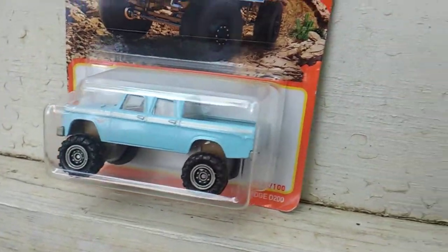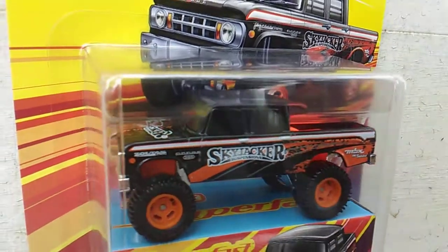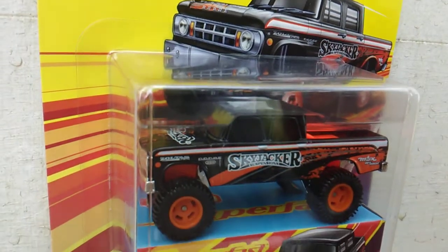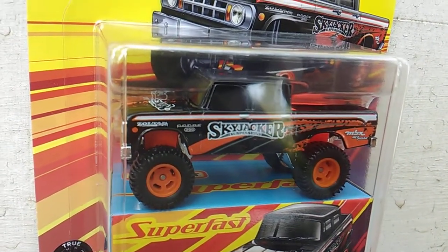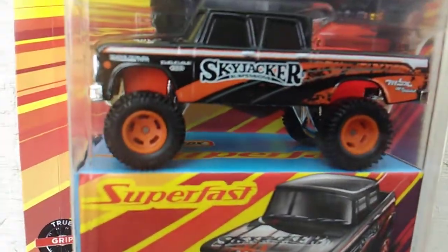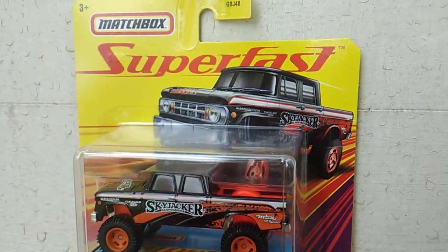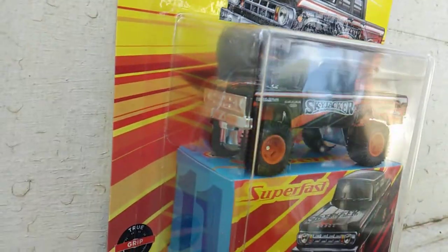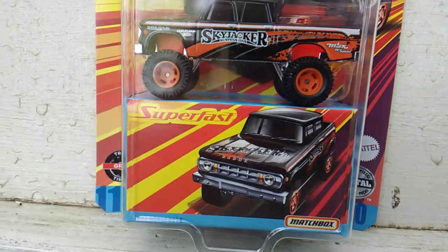And the last one, which is the star, is this one — I love my Skyjackers. Got a Skyjacker 18-wheeler and a Bronco and a Jeep, so now I got this Dodge, and I think it's got rubber tires on it and everything. Comes with its own little box. Never seen one of these around, I've been wanting one — now I got it, thanks to Joe, XLT Off-Road Bear.